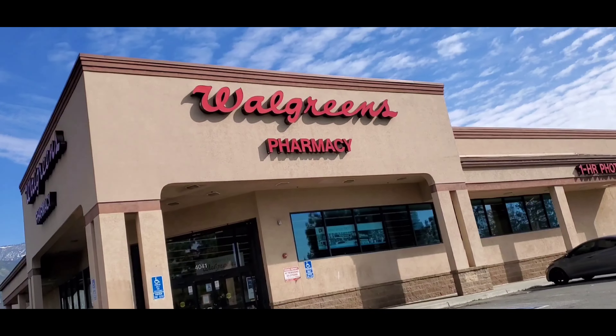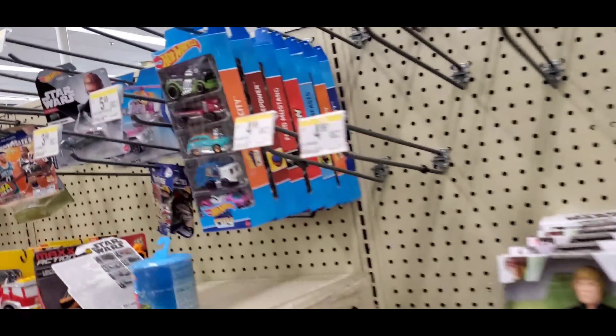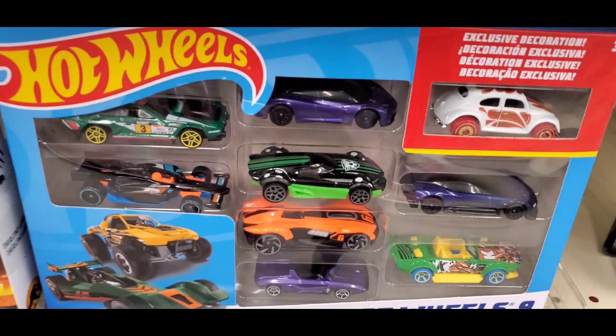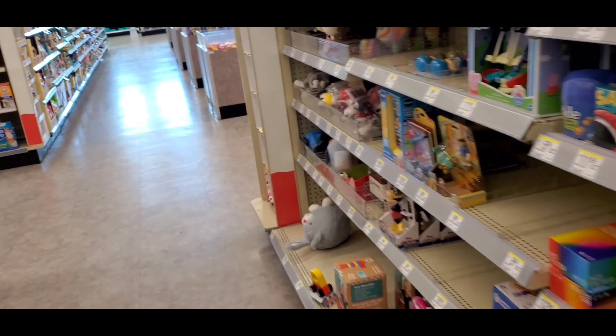Let's see what's in Walgreens, guys. Nothing. No Hot Wheels, guys. Nada. Got five packs. That's it for Walgreens.